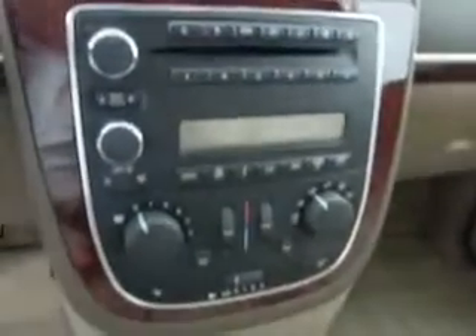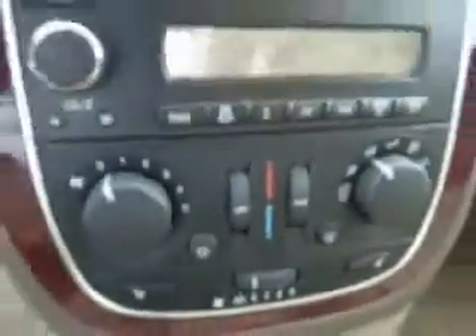Now the radio comes on. This is an upgraded sound system with a DVD player and a six disc changer. Dual climate control. See right here? We're going to turn the volume down a little bit. Fancy. Let's turn it back down — enough John Mayer. Enough.